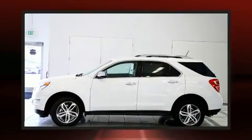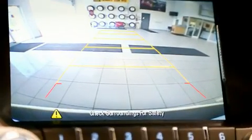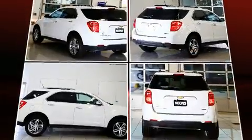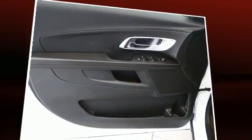Chevrolet prioritized practicality, efficiency, and style by including delay-off headlights, one-touch window functionality, a tachometer, an automatic dimming rearview mirror, heated seats, rear wipers, and cruise control.